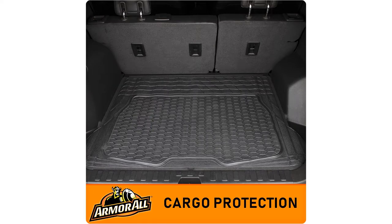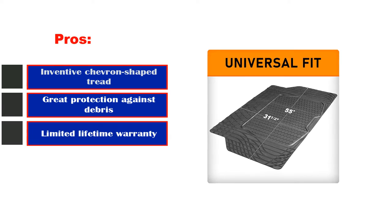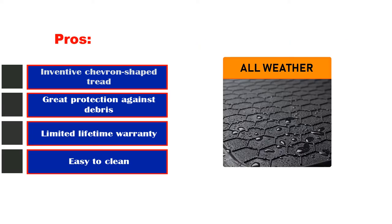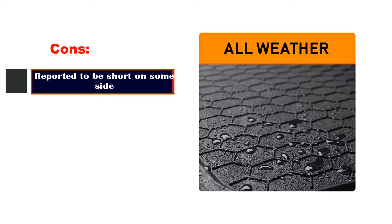If you buy these and love them, they're also offered in two- and three-piece sets as well as cargo liners. Pros: inventive chevron-shaped tread, great protection against debris, limited lifetime warranty, easy to clean. Cons: reported to be short on some sides.